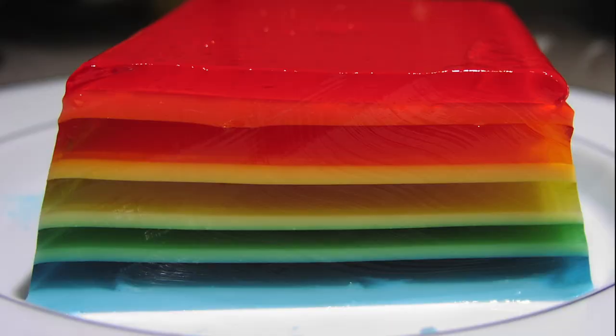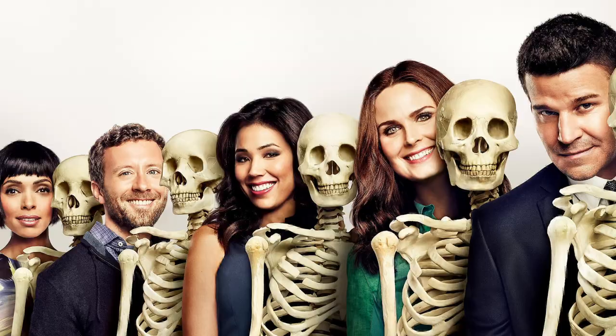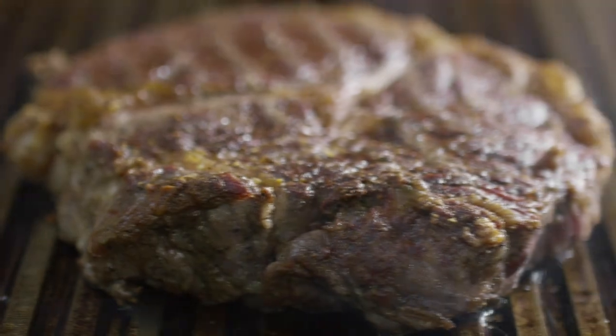Something I've learned recently is that a surprising number of people do not know what gelatin is made out of. Good old gelatin is actually a compound that comes from collagen, and we get it by boiling the parts of the animal we don't eat, such as the bones and hooves. If you ever pulled your mother's pork chop out of the fridge and had some clear gooey stuff on top, that is gelatin.